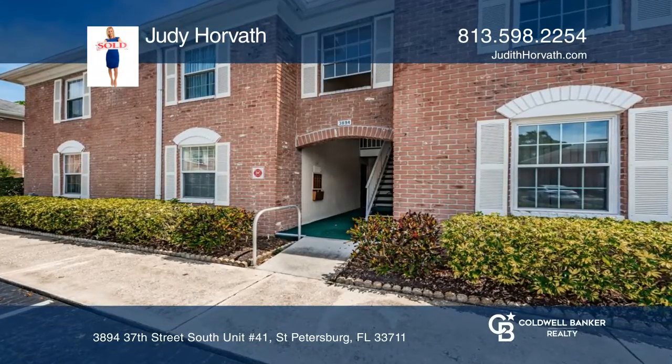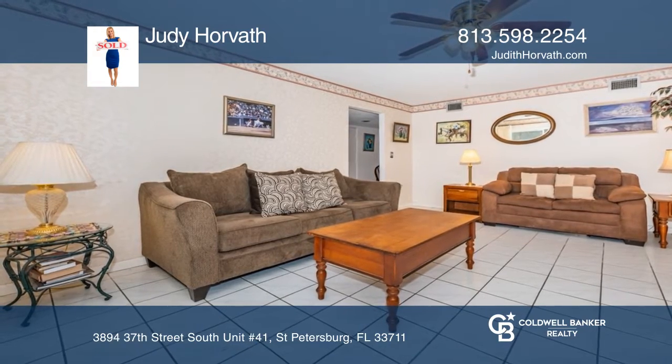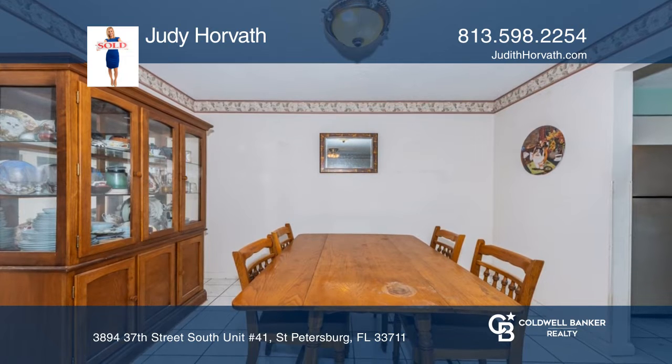This two-bedroom, two-bath with a den, 1,385 square foot ground floor condo is located in Patriot Square, a gated 55 plus community close to shops, highways, and beaches.